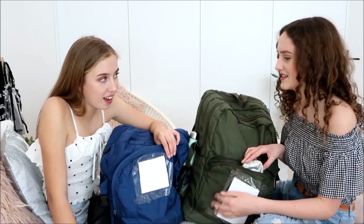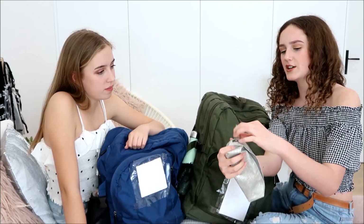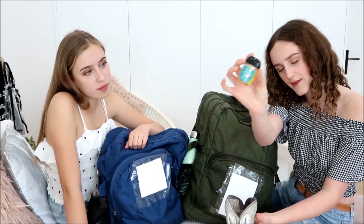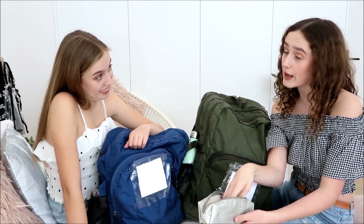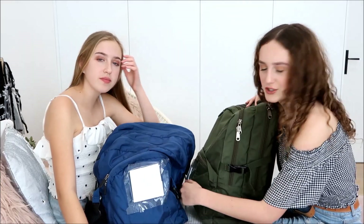Then finally in the front pouch I have this little silver sparkly pencil pouch. Inside I have stress relief hand sanitizer because school can get stressful, my Lucas Pawpaw ointment as a lip balm, some hair ties and bobby pins in case my hair falls out, and a perfume — because gym class can get a bit stinky.